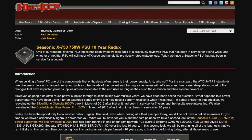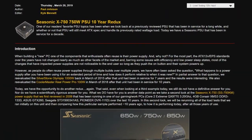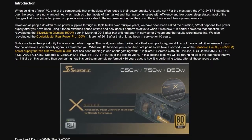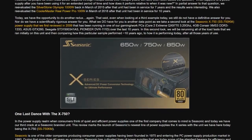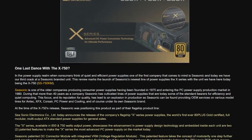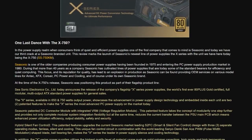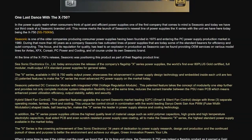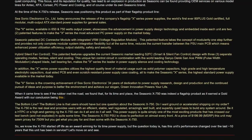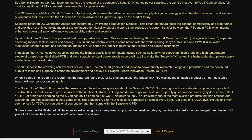HardOCP has done two or three of these 10-year PSU reviews. The Silverstone Olympia 1000W and Cooler Master Real Power Pro 1000W were not able to perform as well and did not pass the tests after 10 years. The Seasonic X750 did pass — though it didn't do as well as 10 years ago; voltage regulation was a bit looser on the 12V, 5V, and 3.3V rails. Still, it's impressive it passed all testing even at 10 years old.